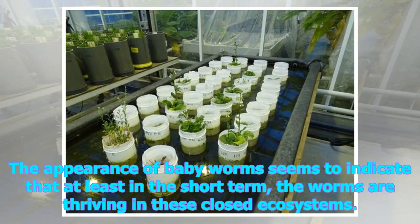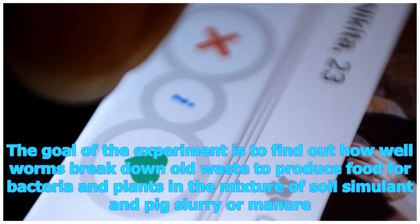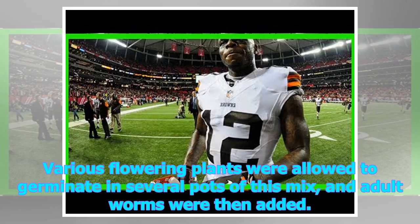The appearance of baby worms seems to indicate that, at least in the short term, the worms are thriving in these closed ecosystems. The goal of the experiment is to find out how well worms break down old waste to produce food for bacteria and plants in the mixture of soil simulant and pig slurry manure. Various flowering plants were allowed to germinate in several pots of this mix, and adult worms were then added.